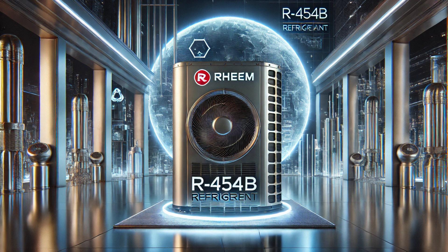So when can people actually get their hands on these systems? Rheem, one of the biggest AC manufacturers, is rolling out R454B units across their entire residential line starting in 2025. So it's coming up soon. What should homeowners be thinking about if they're considering making this switch?